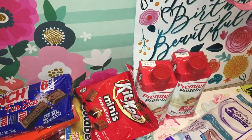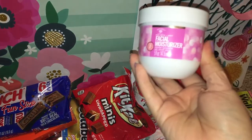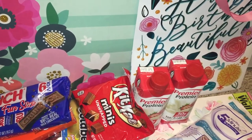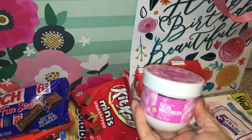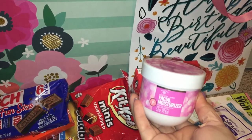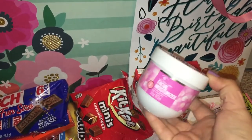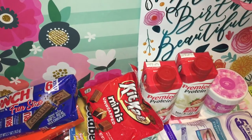I got a Bolero facial moisturizer — this one is in rose water and honey. They had another one in orange blossom and lavender, but I'm not really into lavender, so I left that one. This would be nice to use before applying makeup, so I got one to try out.